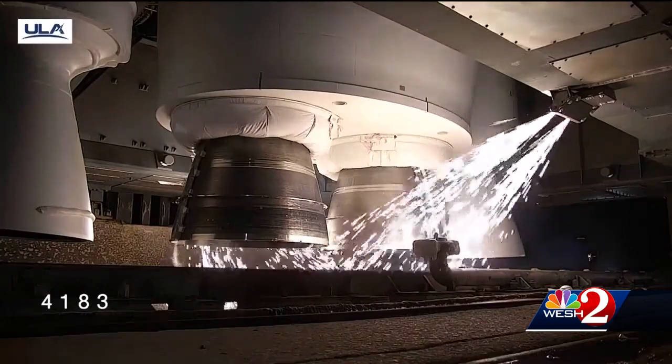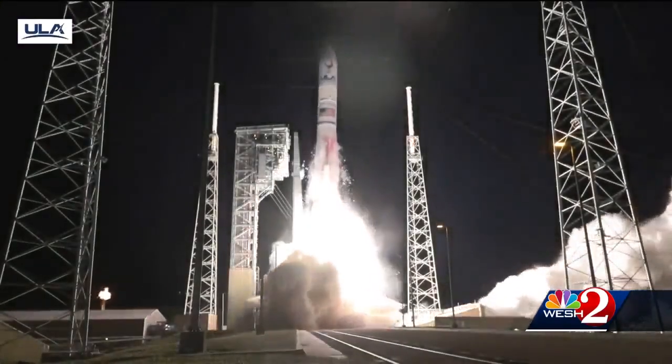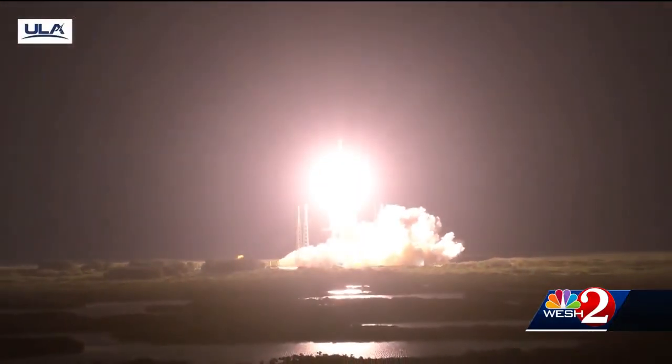5, 4, 3. We have ignition and liftoff of the first United Launch Alliance Vulcan rocket, launching a new era in spaceflight to the moon and beyond.